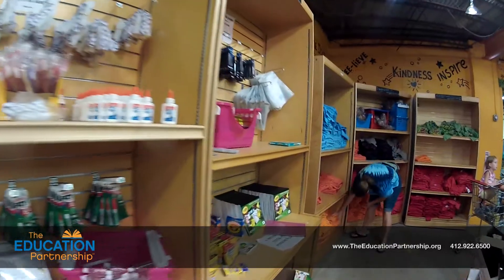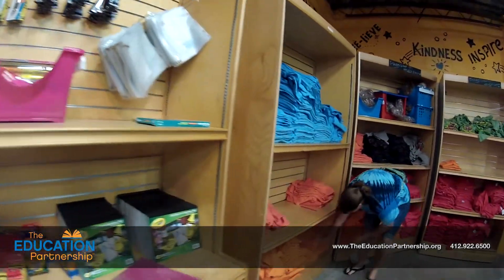And then you come down here to the extra stuff, which is incentives. There are Sharpies and extra highlighters and calendars and awards for the kids.